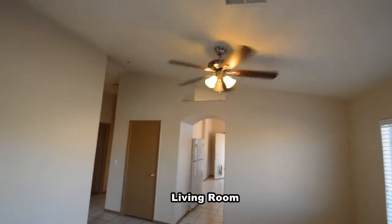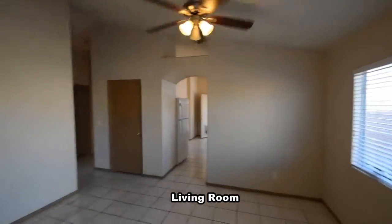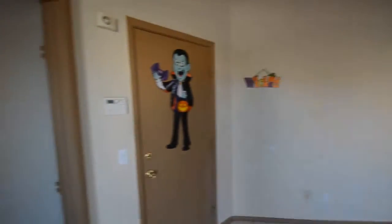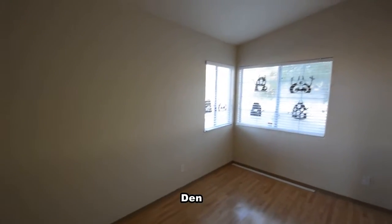The living room has a tile floor and a ceiling fan with light. The den has a vaulted ceiling and wood laminate floor.